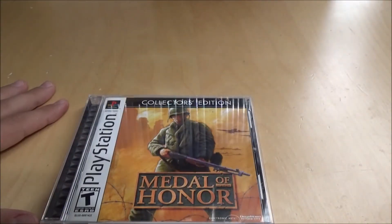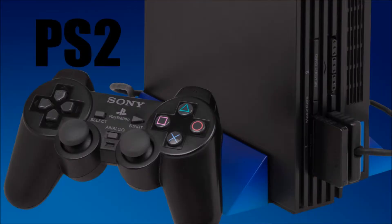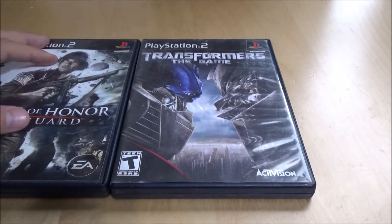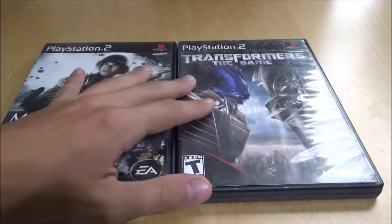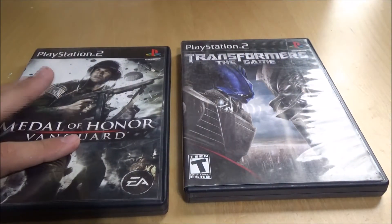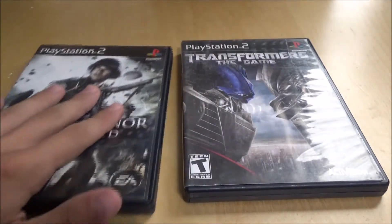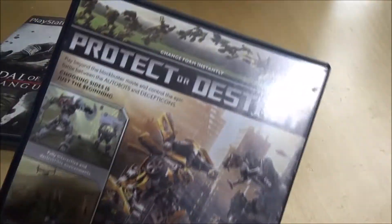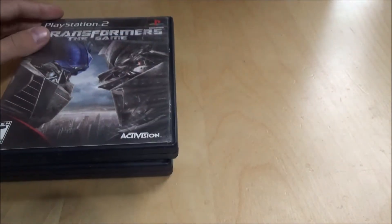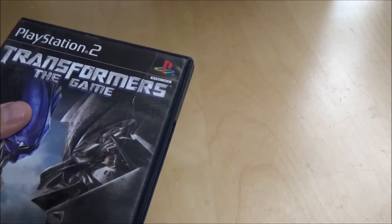Moving on to the PS2 — I've got two games. I mainly bought the PS2 just for nostalgia since it was my very first console. Medal of Honor Vanguard — that was my first Medal of Honor game and my first really good shooter game ever. Really, really good game, pretty short but solid. And then Transformers the game — I love Transformers, I've been watching them since 2007. Just saw the new one and it's going to explode as a franchise. That's a really great game too.